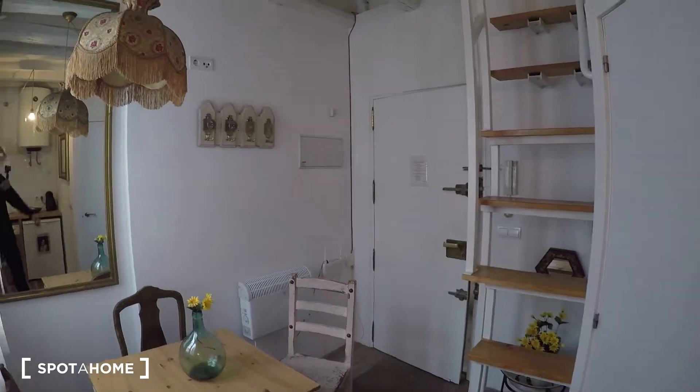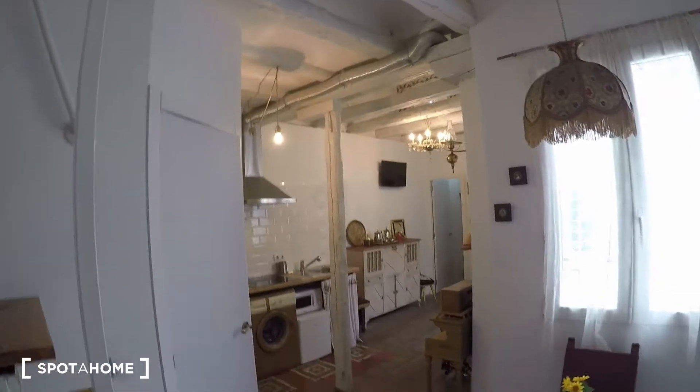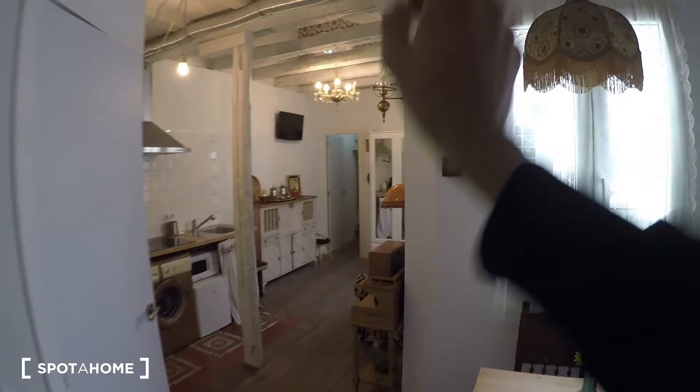The apartment is on the fourth floor, so even though it's interior we get a lot of natural light because we are on the last floor of the building. Let me give you a quick overview — one of the bedrooms is down here and the other two are upstairs.